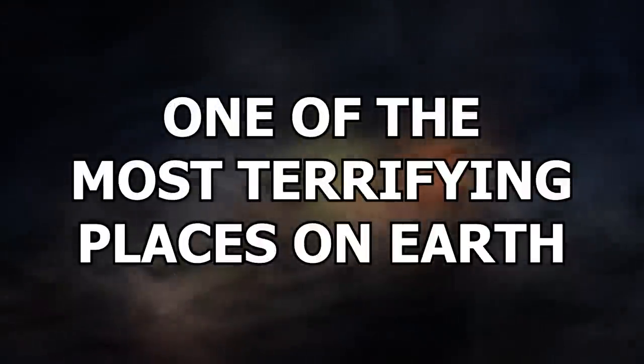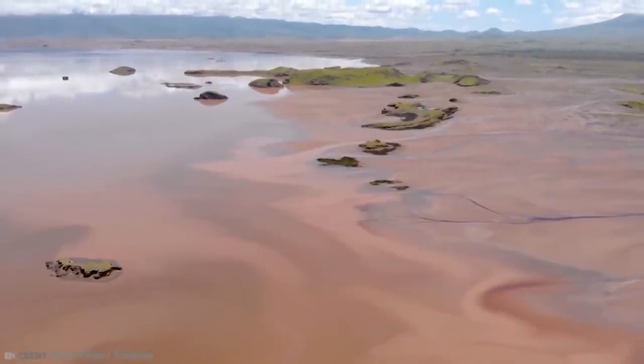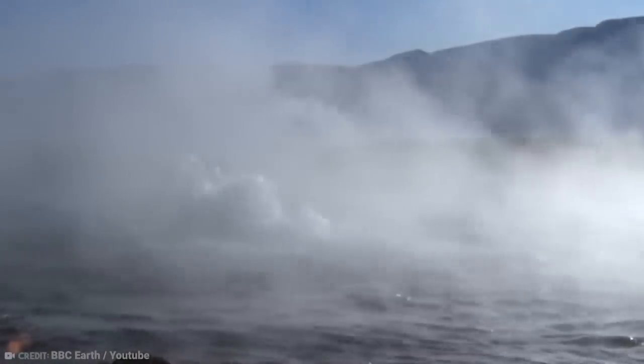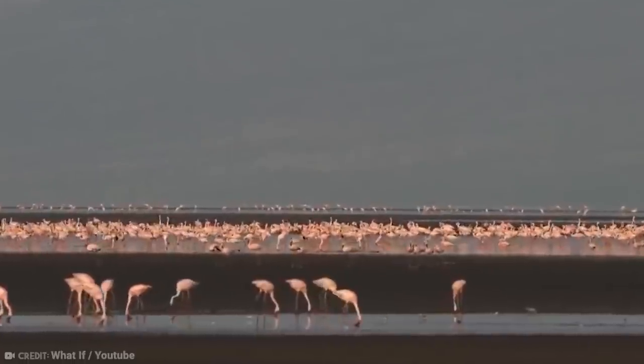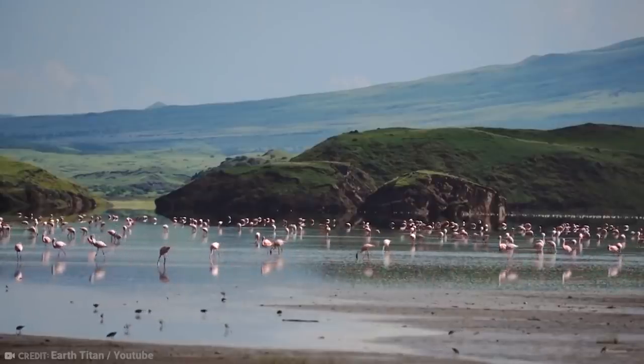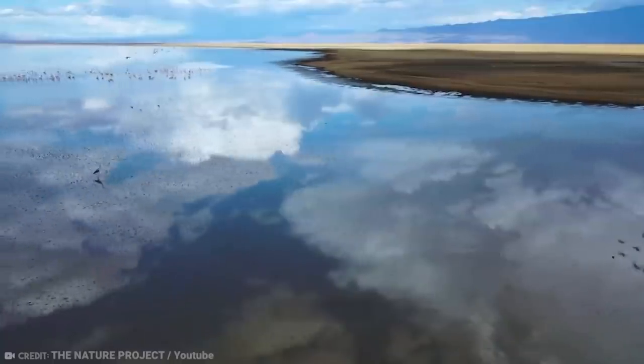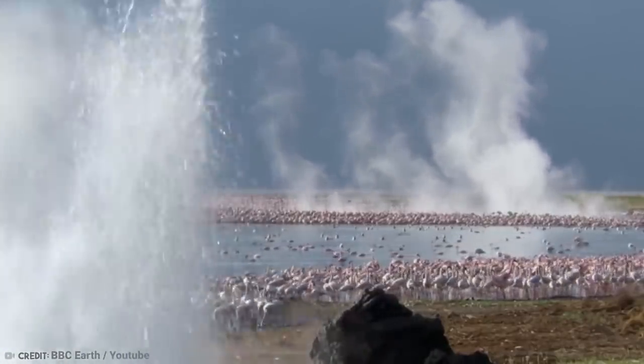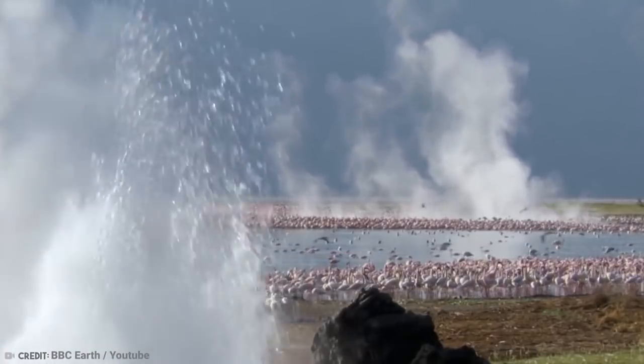Number 8: One of the Most Terrifying Places on Earth. Have you ever wondered where the most terrifying place on Earth is? We think we may have discovered it: Lake Natron in Africa. This isn't just any ordinary lake — it's a quiet, hidden lake located in Tanzania that has a few tricks up its sleeve for any animal thinking it can just take a dip without asking. If the animal happens to die in the lake, it will quickly turn into what looks like a stone and will eventually wash up on the shore, seemingly rock solid.